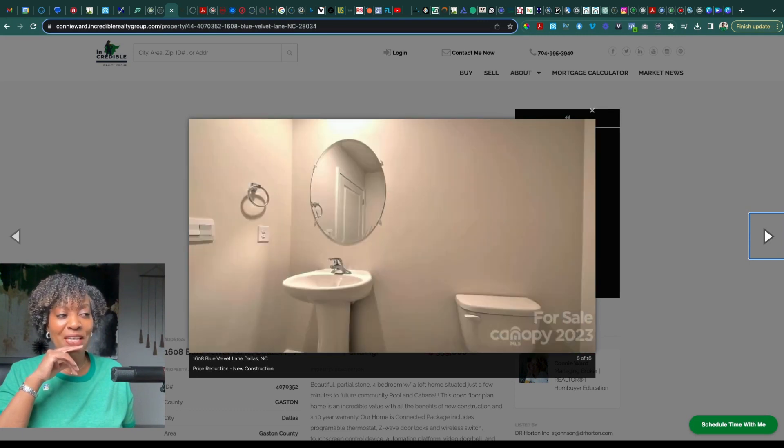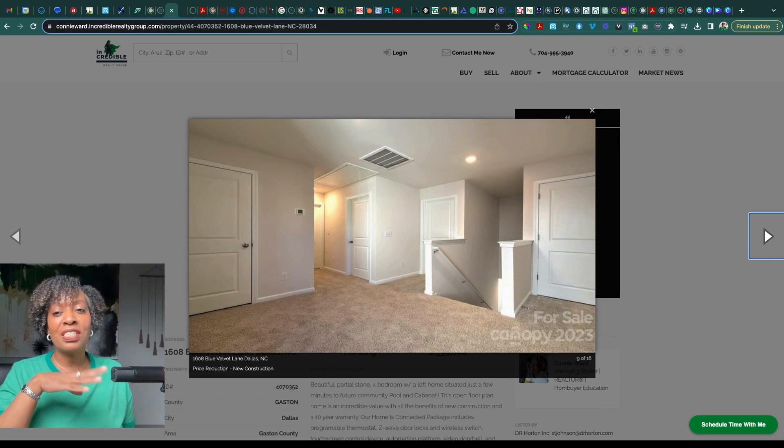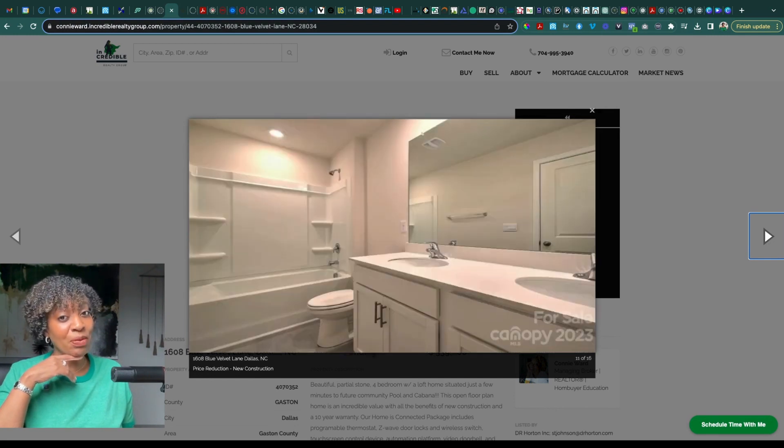Lots of windows and light coming in, your half bath on the main level. And upstairs you have this kind of lofty landing, as I like to call it — good for drop zones, chill space, reading nooks, things like that. I've also seen a lot of creative, cool things done with spaces like this in some of my clients' homes. This gives you a view of the secondary bedrooms.